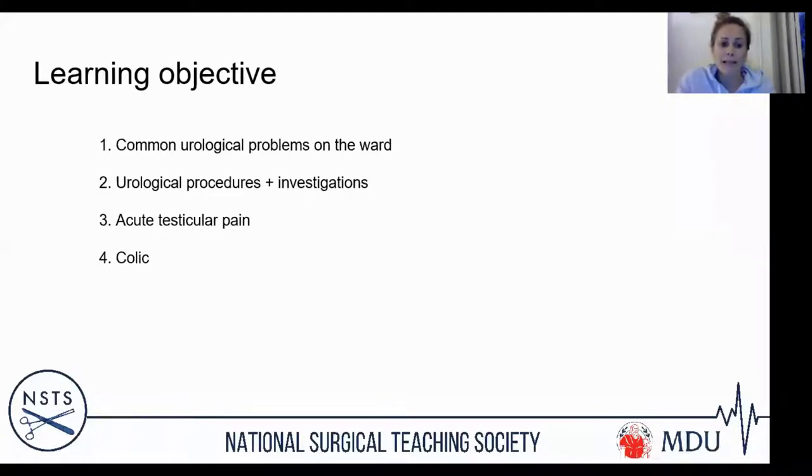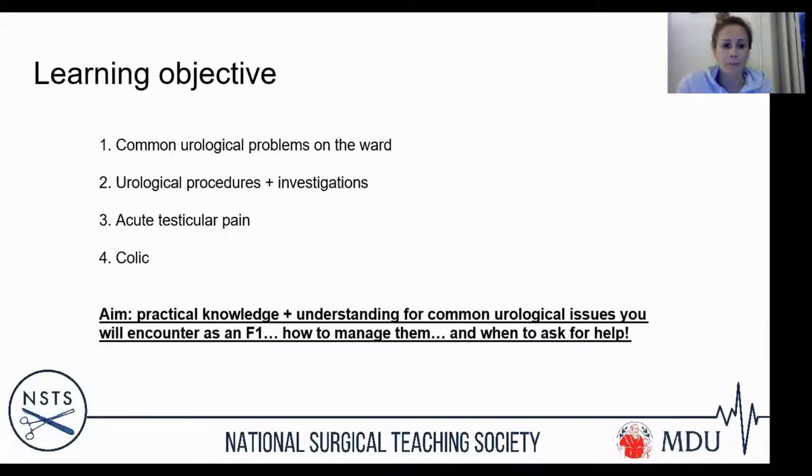We'll also cover common urological procedures and investigations. The urological curriculum is often not well addressed in undergraduate years, so I hope to give you a basic understanding of common procedures. We'll cover how to manage acute testicular pain and colic, and importantly — when to ask for help. There are some urological problems you can manage yourself, but others you should be escalating early rather than having a go for a couple of hours before calling for backup.